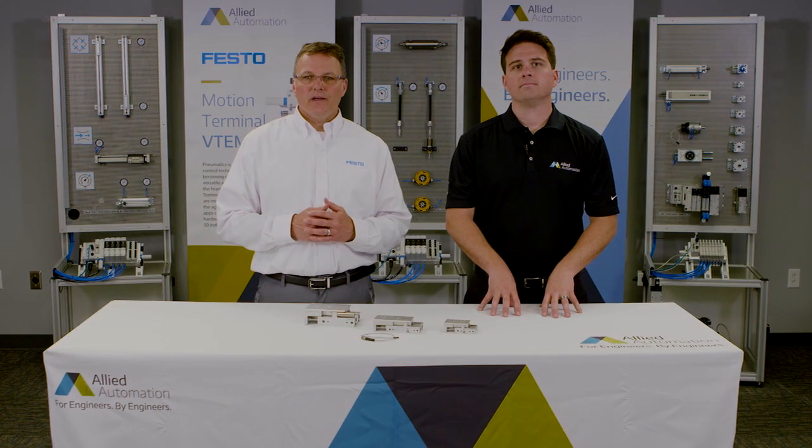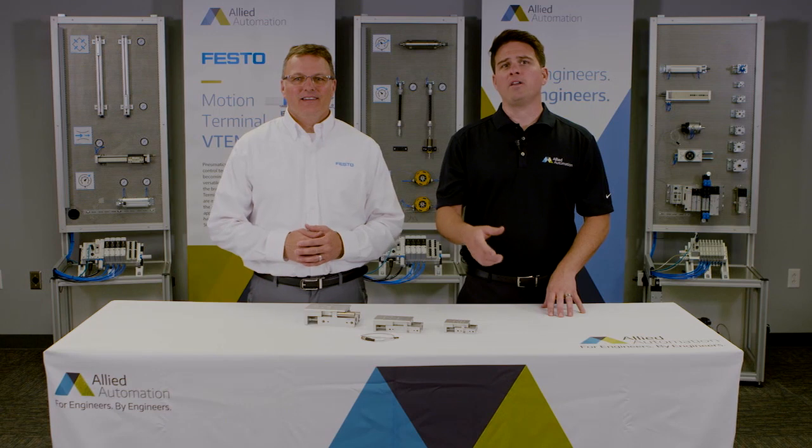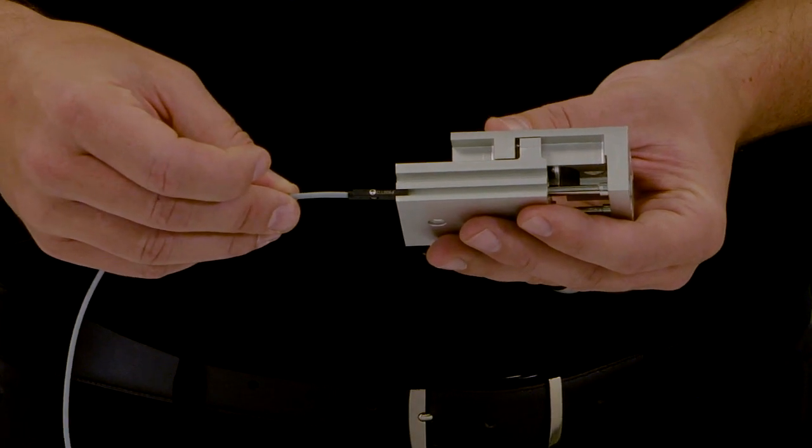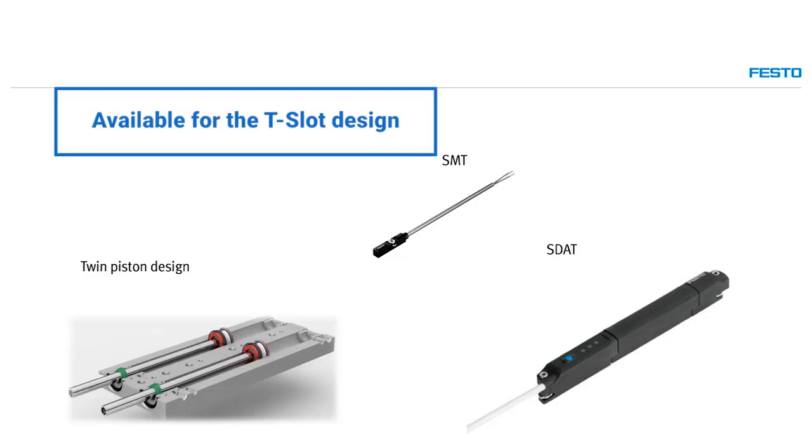For customers with a need for smart and intelligent sensing options, size 16 and higher, the DGST delivers. Available as standard are dual T-slots, which allow the use of Festo's standard SMT proximity sensors as well as the SDAT analog positioning sensor.